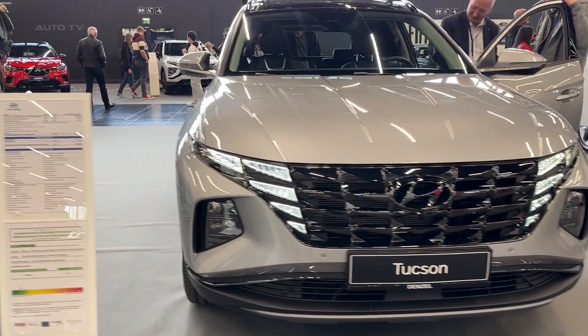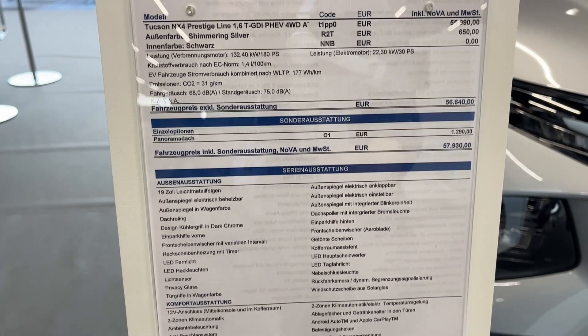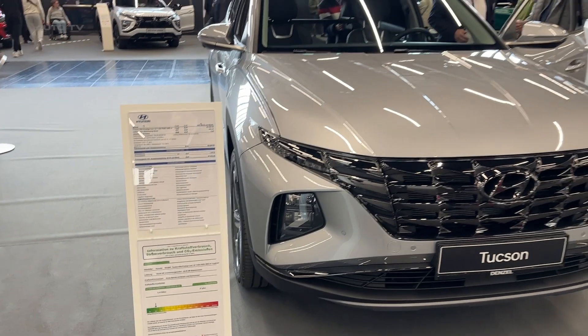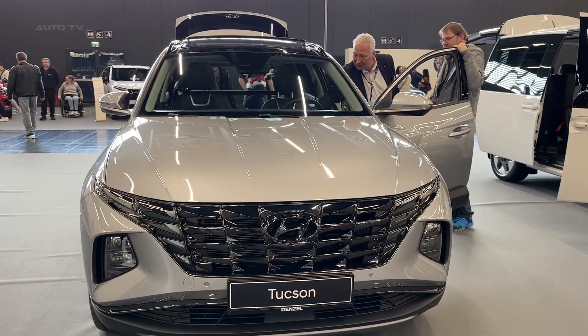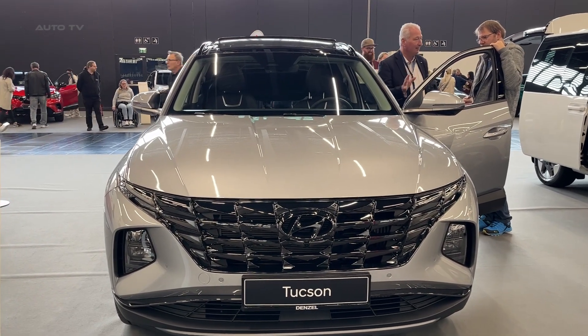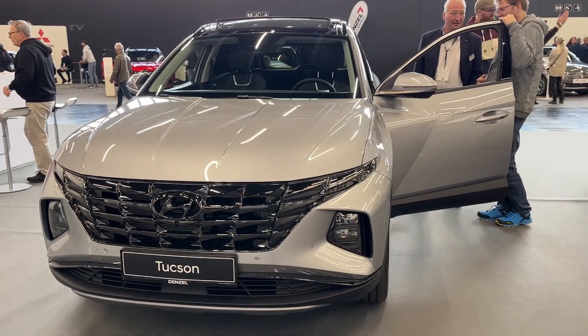The 2023 Hyundai Tucson sets a new benchmark in the compact SUV segment with its striking design, advanced technology, and impressive performance. Its blend of style, practicality, and versatility makes it an excellent choice for a wide range of drivers. With an array of safety features, efficient powertrain options, and a comfortable interior, the Tucson is poised to make a lasting impression on the market.